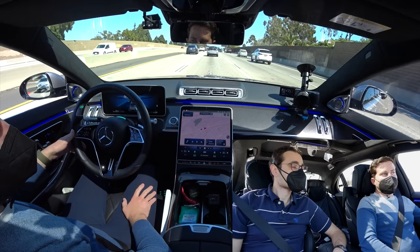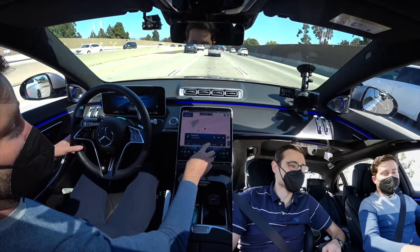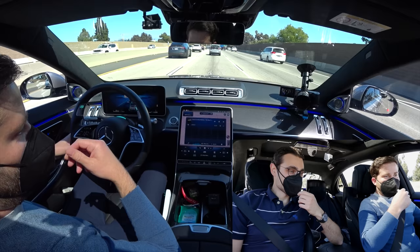Now the system is active and you can take your hands off the steering wheel. You can play Tetris — the game is in the head unit. Why don't you do it? You can play Tetris while I load the trunk.